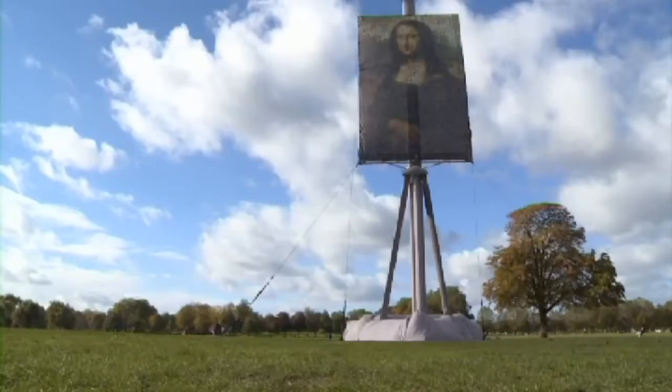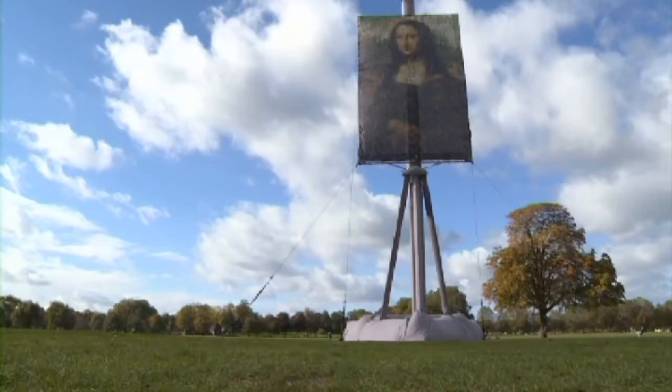The easel, along with the portrait, is the largest ever displayed in Europe. It weighs in at a whopping three tonnes and took over two months to construct.